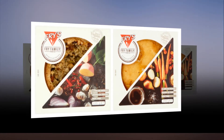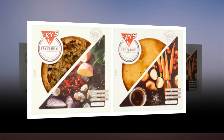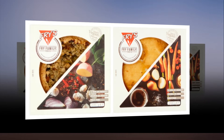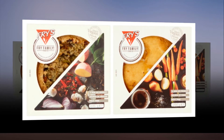Fries' new ready-to-eat premium pies come in three delicious flavors: mixed mushroom, steak and ale style, and fully loaded chicken style. The fully loaded pie is an open-top pie containing Fries' chicken-style pieces with sweet potato and spinach, and a pumpkin seed topping. Oh heck yes.